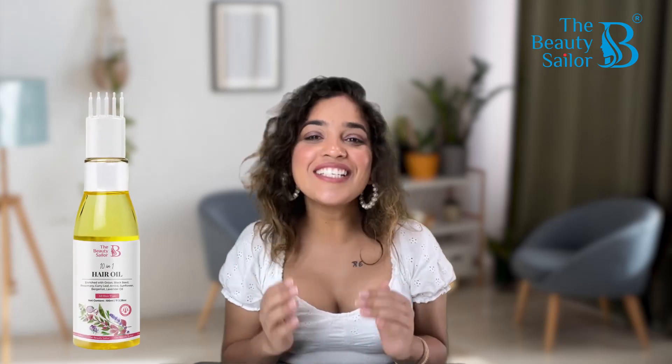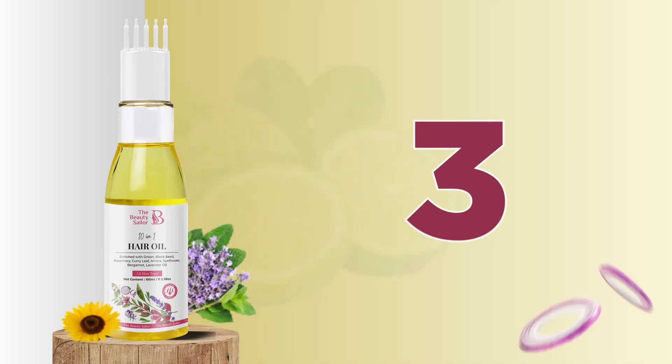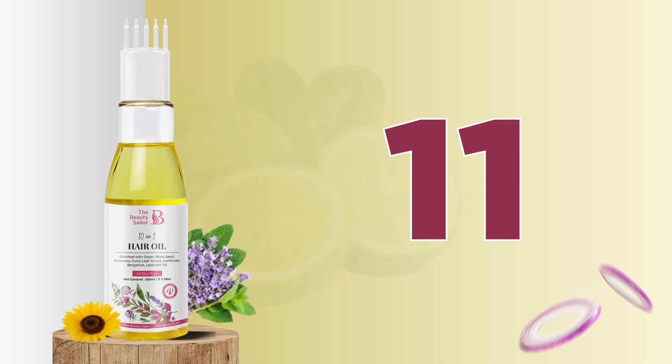So first of all, we will talk about Denmin 1 Hair Oil. Guys, do not believe that in this oil there are only 1 or 2 or 3 ingredients — it has not just 1 natural and nourishing oil, but a blend that covers all your head and scalp concerns and gives the best results.